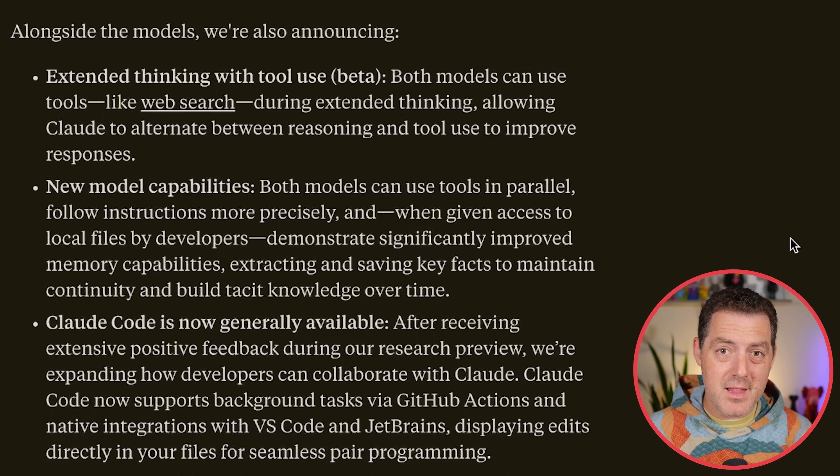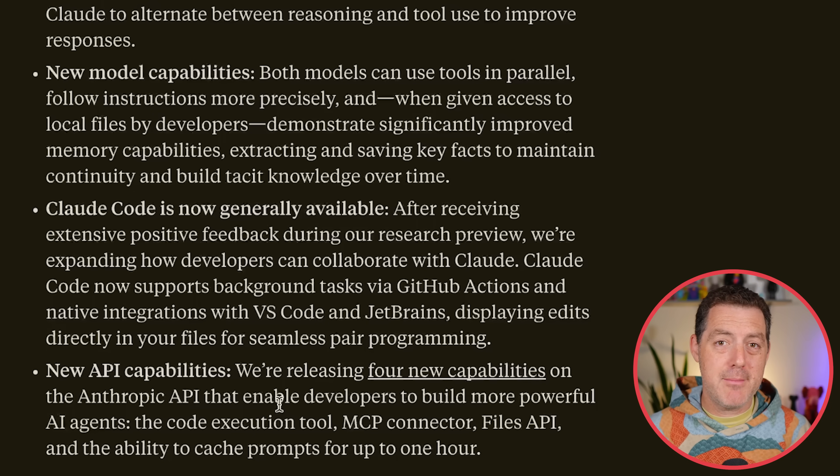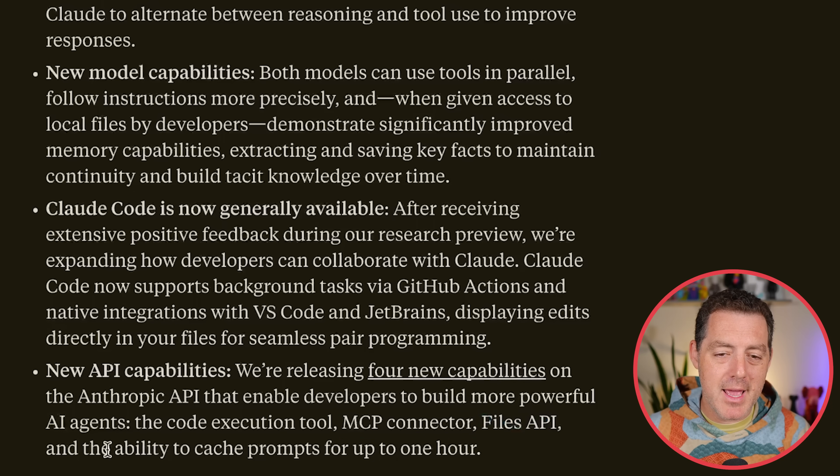During the keynote that live streamed this morning, the chief product officer of Anthropic spent a lot of time talking about long horizon tasks and how they were able to accomplish this — even giving an example of a company that was using Claude 4 that was able to do a task over seven hours. As part of Claude's new API, they have four new features: a code execution tool, an MCP connector, a files API, and the ability to cache prompts for up to one hour.